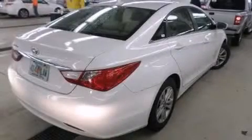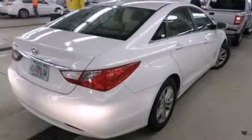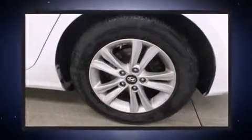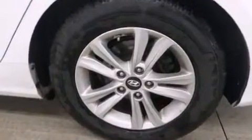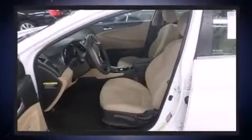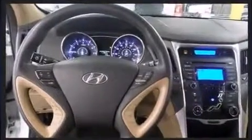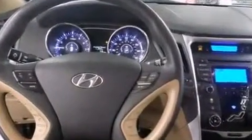The 2013 Hyundai Sonata — this four-door, five-passenger sedan just recently passed the 50,000 mile mark. It features an automatic transmission, front-wheel drive, and a 2.4 liter four-cylinder engine.